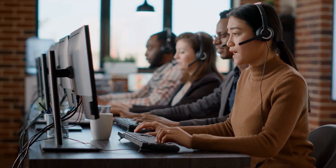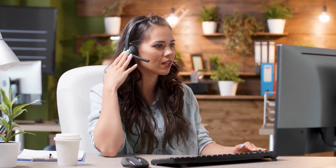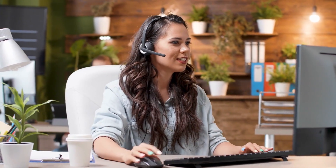Therefore, for businesses that pivot on customer interactions like support centers, emergency services, or dynamic sales teams, smart call routing ensures that callers aren't left in the lurch, enhancing overall customer experience.